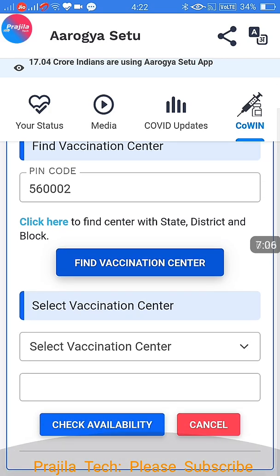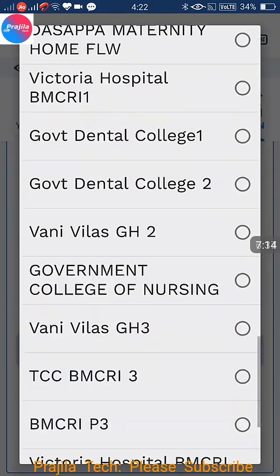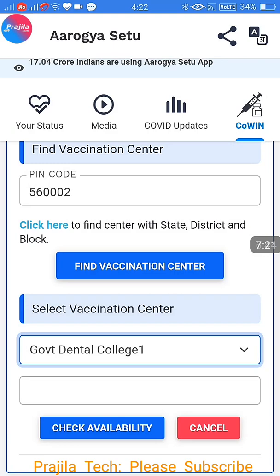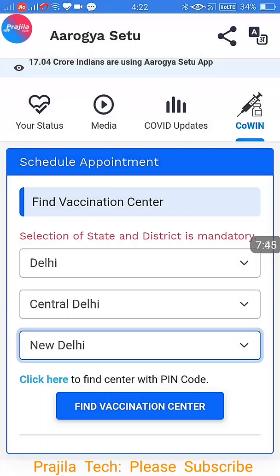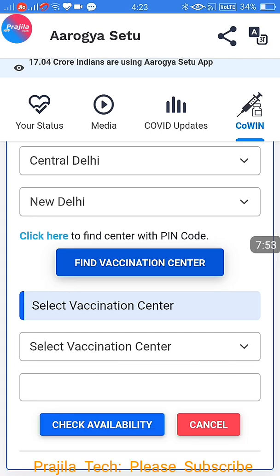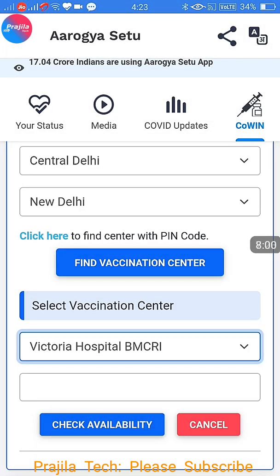If you know the PIN code, enter it and click Find Vaccination Center — it will automatically search for centers in that PIN code area. Government hospitals and private hospitals available in that PIN code will be shown. Select a government hospital so it will be free; otherwise you have to pay 250 rupees. If you don't know the PIN code, click the other button to select state and district — for example, Delhi, Central Delhi, New Delhi — then click Find Vaccination Center.